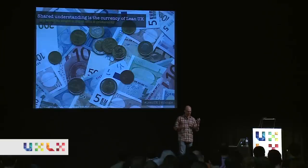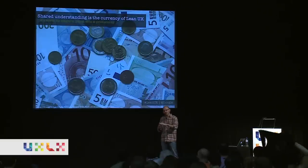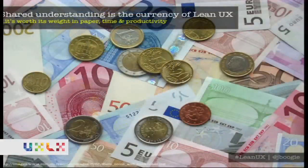Shared understanding is the currency of Lean UX. When you build a shared understanding with your teammates, your stakeholders, your customers, you can trade that for some of the UX documentation — at least the thickness of UX documentation you're used to creating today. Because the teams understand more, they know where ideas have come from, what triggered those decisions, and they don't need to be documented as heavily. Everybody can start working from the same starting point together. That's the goal of all these activities — to build shared understanding.